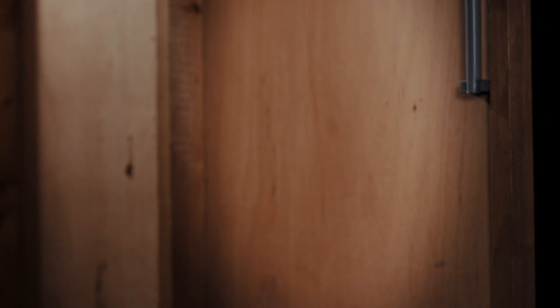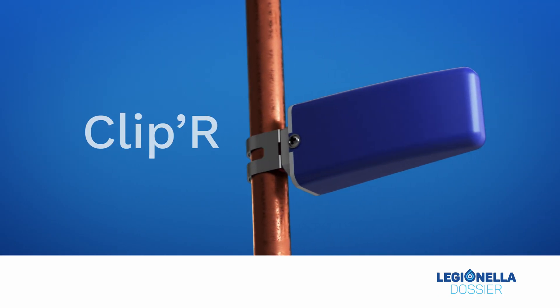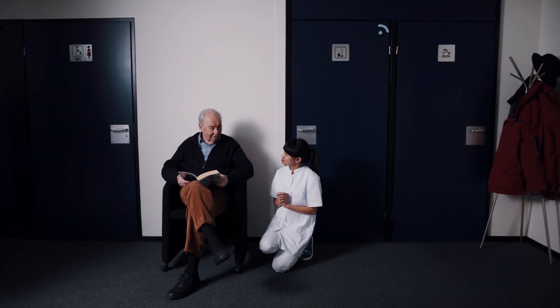That's why Legionella Dossier offers the Clipper, the first IoT sensor that independently performs and records control measure activities for you, eliminating the need for manual temperature checks.